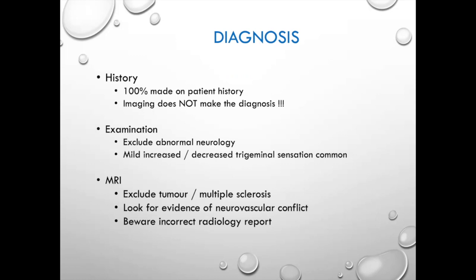The exam should be normal, though it's quite common to see very mild increased or decreased sensation in the affected region. I'm looking more for other cranial nerve abnormalities that may herald a tumour, or significant numbness suggesting an inherent issue with the nerve itself. I get an MRI on everyone — not to confirm the diagnosis, but to exclude other diagnoses such as tumour or multiple sclerosis. We ask for very specific sequences looking for arteries, typically hitting the nerve.